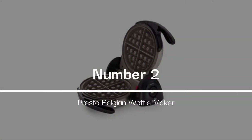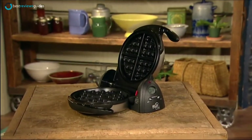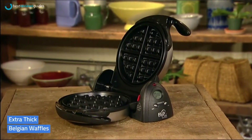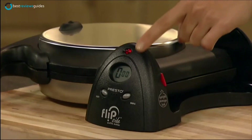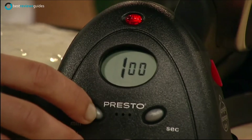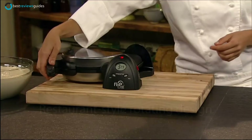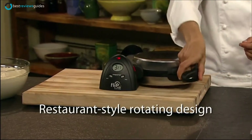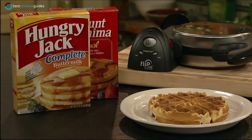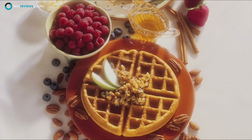Number 2 in our list is the Presto Belgian Waffle Maker. This waffle maker is designed for easy waffle baking and can bake extra thick Belgian waffles in minutes. The waffle iron is great for any home entertaining or family gathering. It features easy flip-up baking plates and two removable shelves to help you get the perfect waffle every time. Simply preheat the waffle iron, place the waffle batter into the baking plates, close the lid and allow the waffle to cook and release steam, then remove the waffles and repeat until all the batter is used.